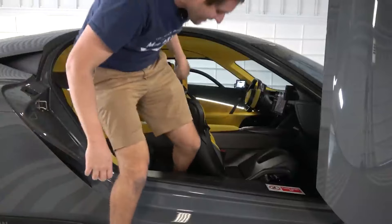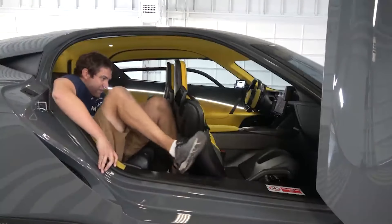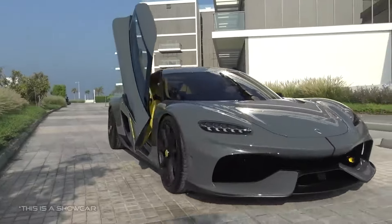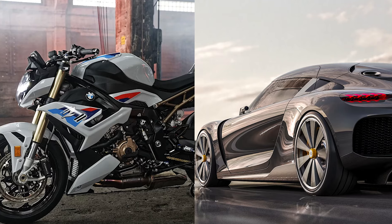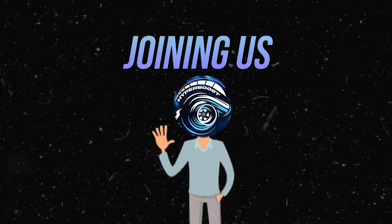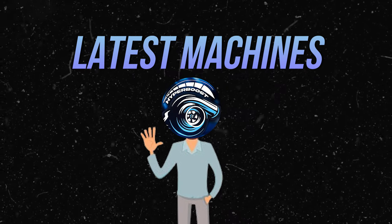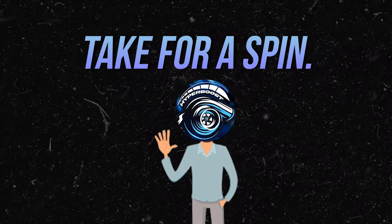Both the Koenigsegg Gemera and BMW S1000R bring something special to the world of high-performance machines, but in totally different ways. The Gemera is a revolutionary four-seater that blends hypercar speed with grand touring comfort, while the BMW S1000R is all about raw power and agility on two wheels. Whether you're looking to dominate the road in a luxury mega car or feel the adrenaline rush of a naked bike, these two offer unmatched experiences in their own categories. Thanks for watching — subscribe for more content on the latest machines redefining speed, power, and design, and let us know in the comments which one you'd take for a spin.